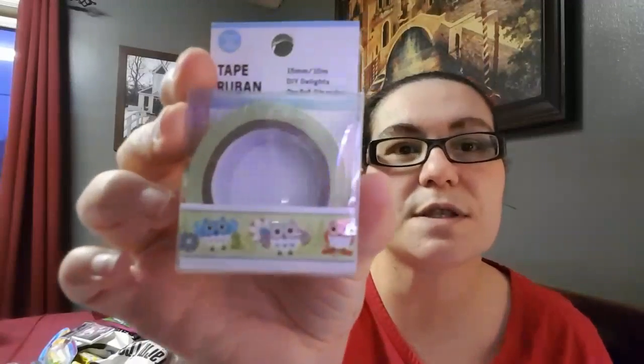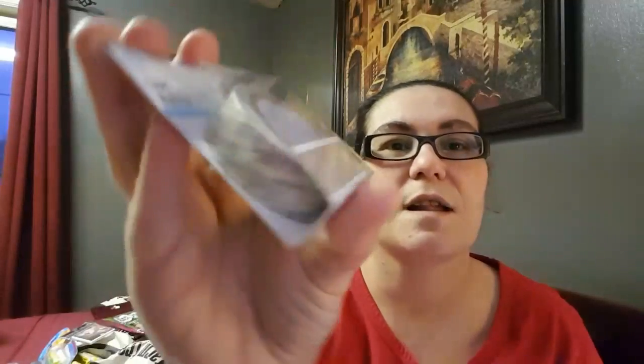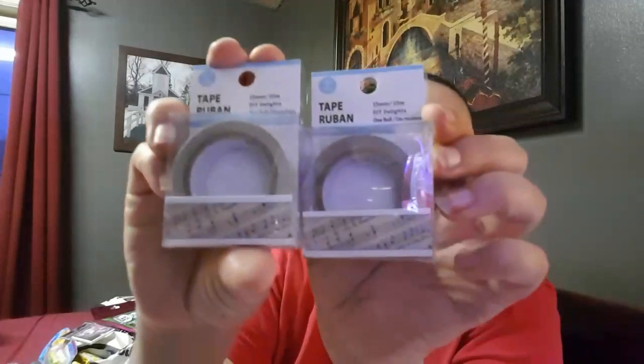I found some new washi tape at my Dollar Tree and I'm very happy with these. The first one has owls — I love owls — and it's very spring. Great for pocket letters or anything you'd like. Then I picked up one with birds, very cute, and then the music note one which has a very antique feel to me.